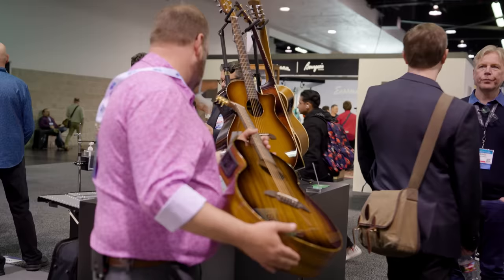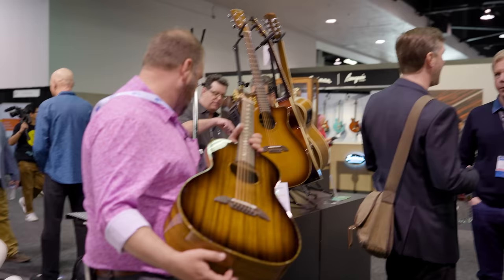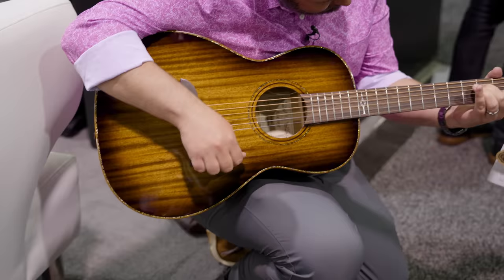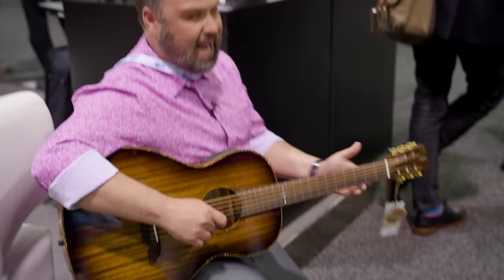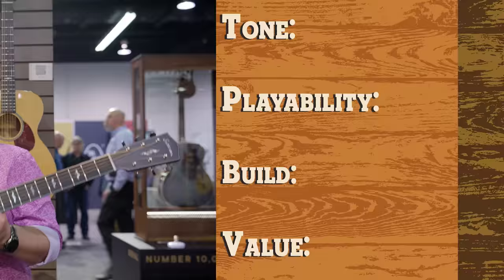We're at the Alvarez booth. This is the highest priced one on their list: the MPA66ESHB Masterworks Series. It features a solid African mahogany top, back and sides also solid, forward shifted bracing, tapered tone bars, and LR Baggs Stage Pro built in. List price $1,249, street price $829. Not a bad little guitar. We'll give you a score in a minute.